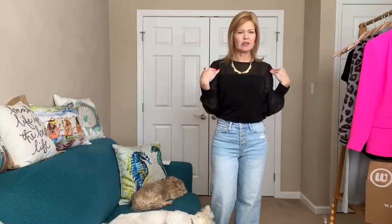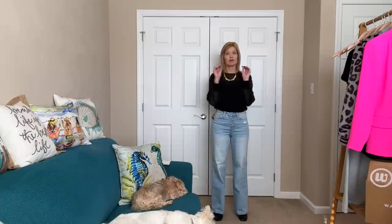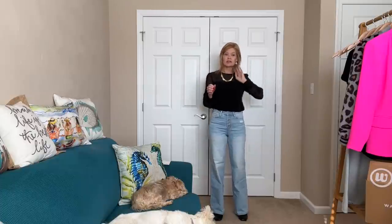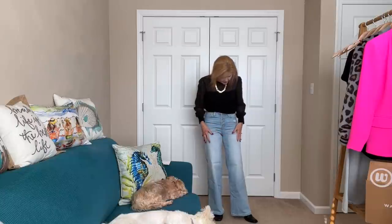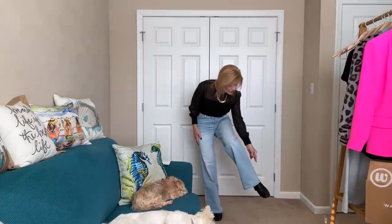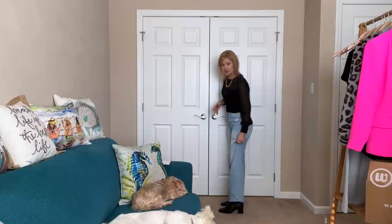Next outfit — the blouse is very pretty. It has the sheer part at the top and all along the sleeve, and the bodice is solid black. I tucked it in because I really wanted you to see the 90s denim, which I am in love with. It did have a tiny little mark at the top of the leg — I played with it and got it lighter, so if I can't exchange them I'll probably keep them anyway.